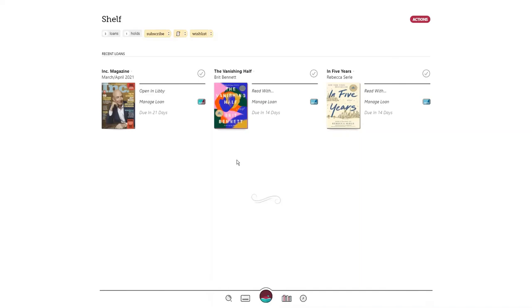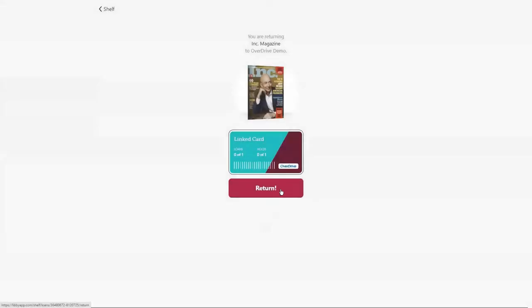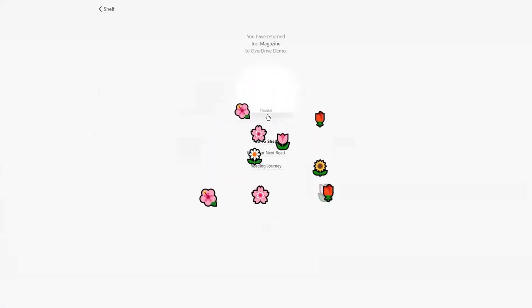Magazines automatically return at the end of the lending period. However, you can manually return titles if you would like, by tapping on manage loan and return early. Learning how to borrow and enjoy magazines in Libby is a great way to discover digital reading.